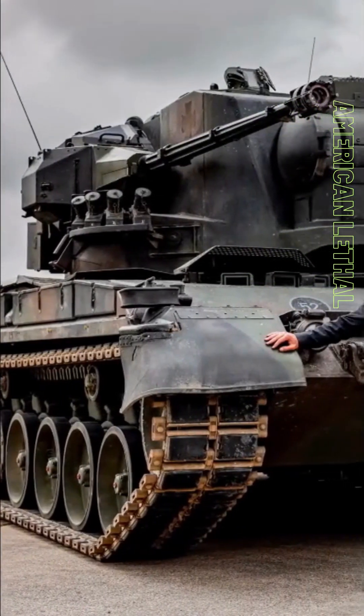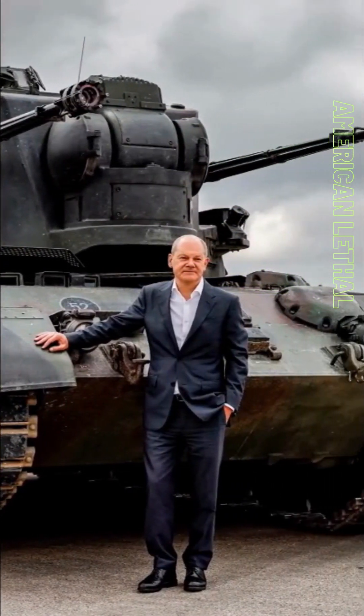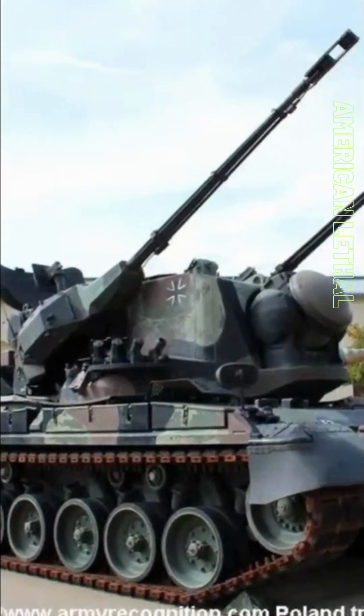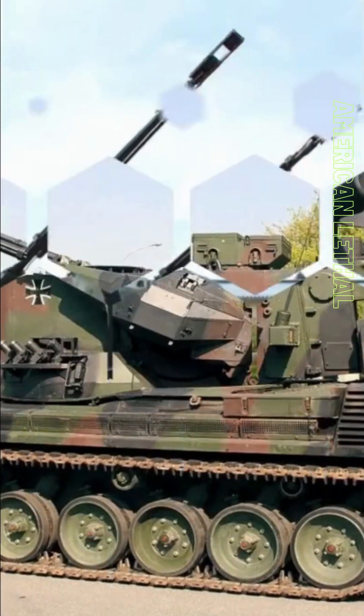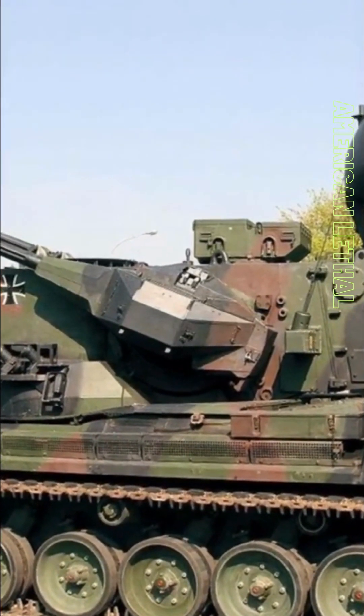In the current conflict in Ukraine, the Gepard has been used to great effect against Russian drones. The proximity-fused rounds have been particularly effective in taking down these targets. The Gepard has been one of Ukraine's most valuable weapons against Russia, and it is likely to continue to be used effectively in the future.